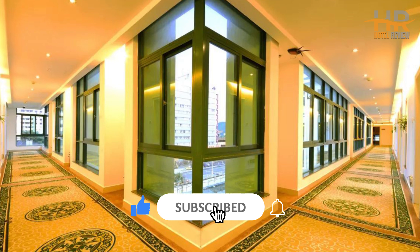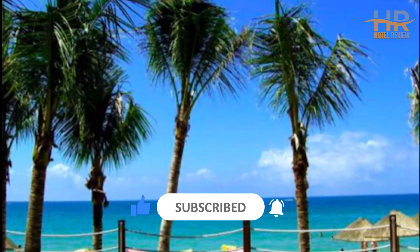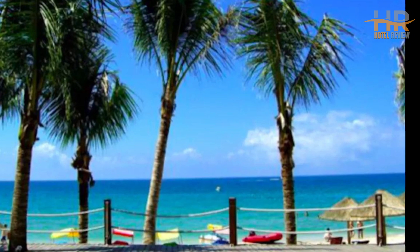For more information or to book at the lowest rates, check the link in the video description. Share your thoughts in the comments and don't forget to like this video.